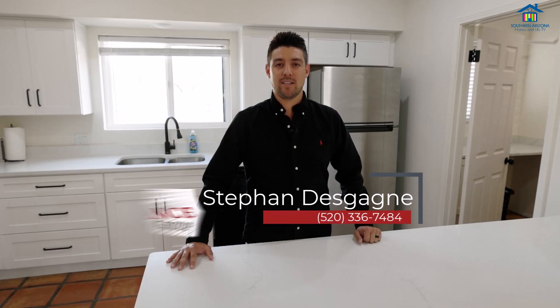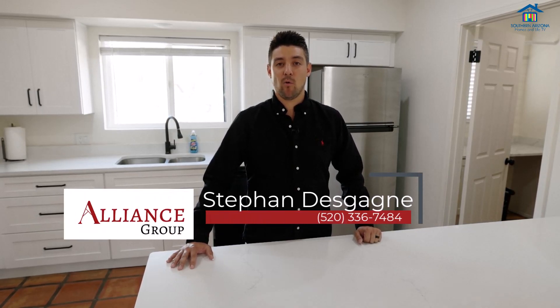For more information on this home, contact me, Stefan, at 520-336-7484. I'll be happy to schedule a private showing, viewing, and any other information you may need.